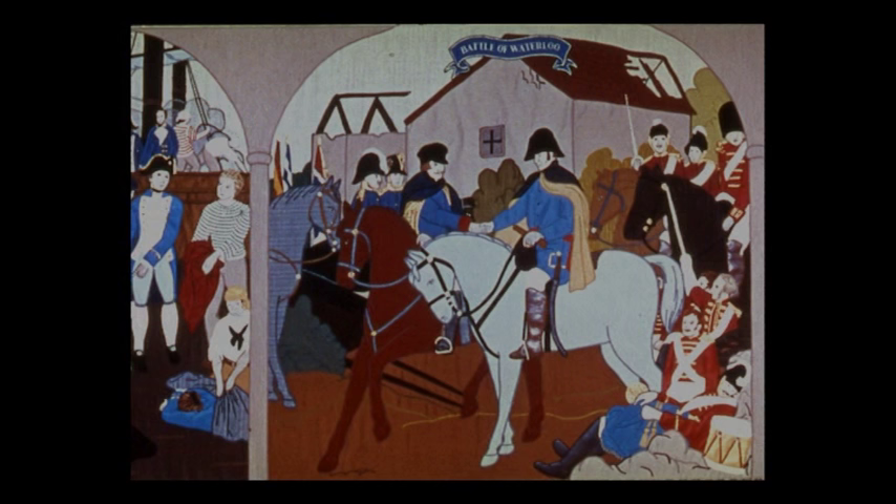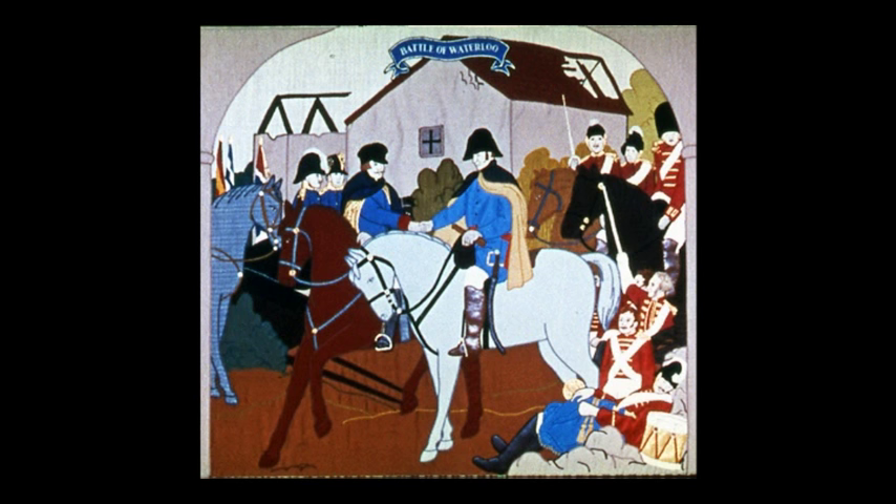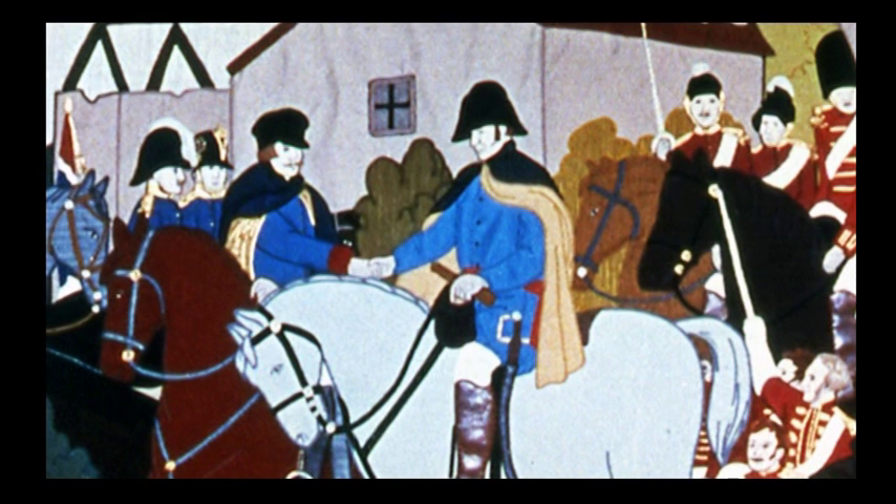To the right of Trafalgar is another battle — Waterloo in Belgium. Arthur Wellesley, the Duke of Wellington, commanding the combined British, Belgian and Dutch forces, defeats Napoleon as he attempts to reach Brussels in June 1815. After ten hours, Wellington, aided by the Prussians, secured victory and at the same time decided the future of Europe. Napoleon abdicated and went into exile on St Helena. As you look at the scene, notice Wellington's footwear — real leather for his boots. What an eye for detail those needlewomen had.